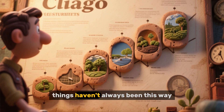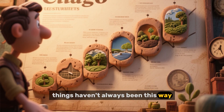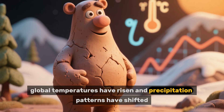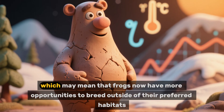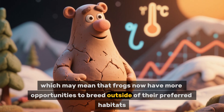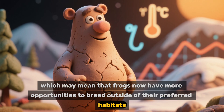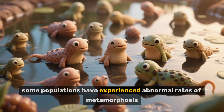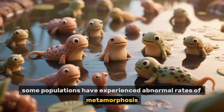However, things haven't always been this way. Over the past century, global temperatures have risen and precipitation patterns have shifted, which may mean that frogs now have more opportunities to breed outside of their preferred habitats. As a result, some populations have experienced abnormal rates of metamorphosis.